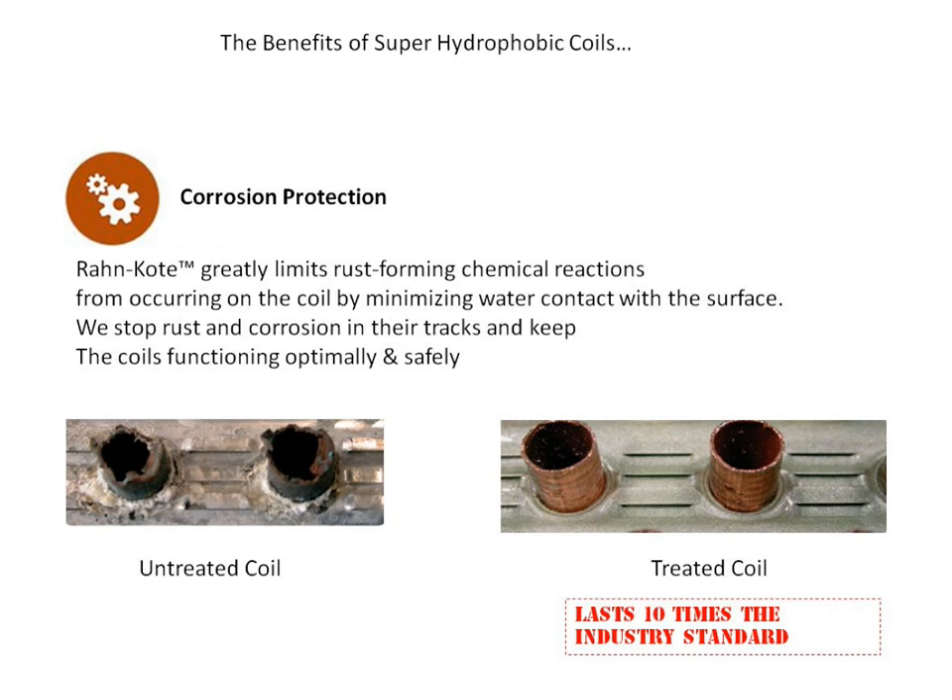Corrosion protection. Roncoat greatly limits rust-forming chemical reactions from occurring on the coil by minimizing water contact with the surface. We stop rust and corrosion in their tracks and keep the coils functioning optimally and safely. Our treated coils last 10 times the industry standard.